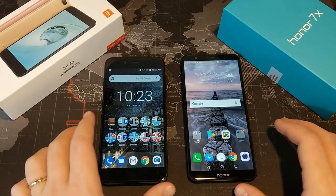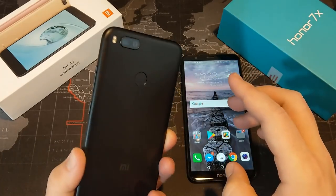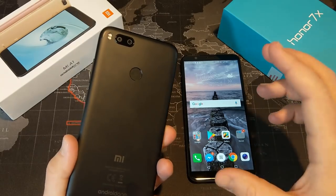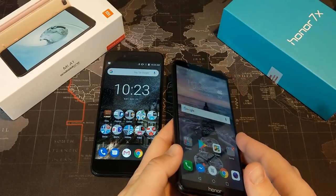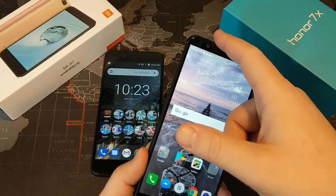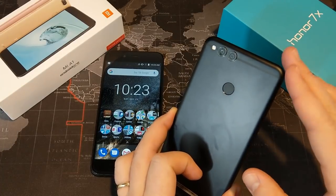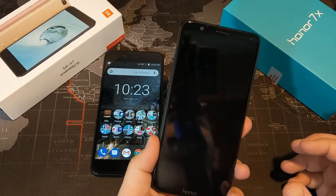Let's jump into the cameras. The Mi A1 has a 5-megapixel front camera and dual 12-megapixel cameras on the rear — one of those is a telephoto lens, letting you zoom in 2x for closer shots. On the Honor 7X, we have an 8-megapixel front camera that can shoot portrait mode, and a 16 and 2-megapixel rear camera setup. Both front cameras shoot in 1080p. On the Honor 7X, neither rear camera is a telephoto or wide-angle — they're both regular cameras.